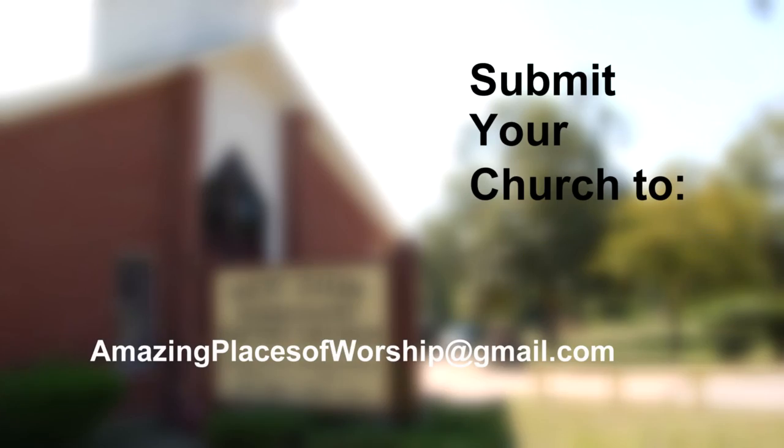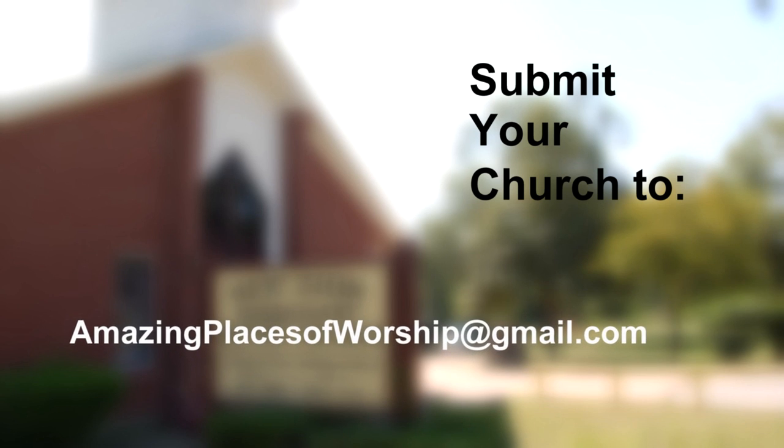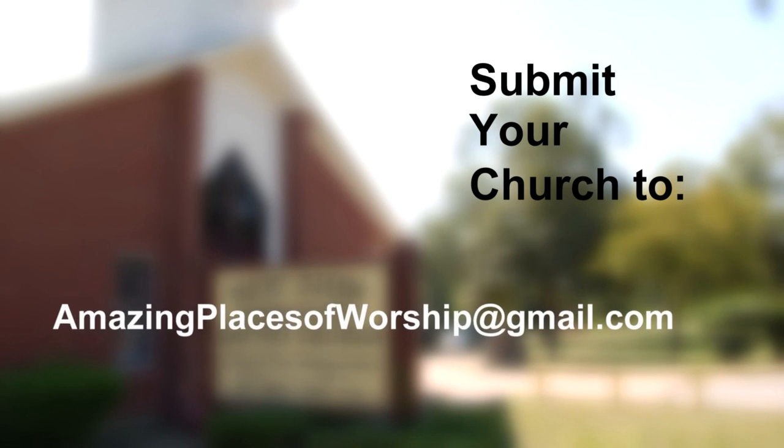Do you know an amazing place of worship? If so, email us and tell us why it's amazing. Send your email to amazingplacesofworship@gmail.com.